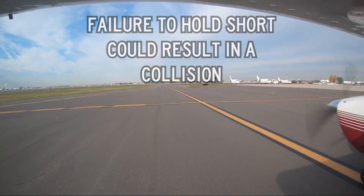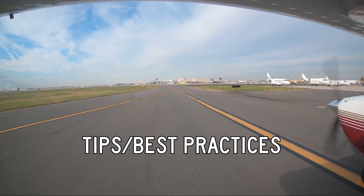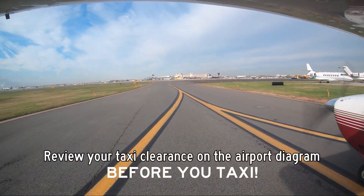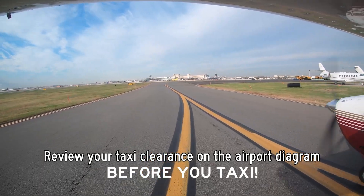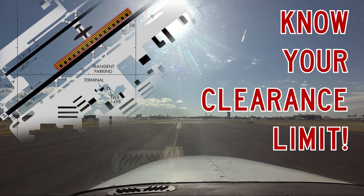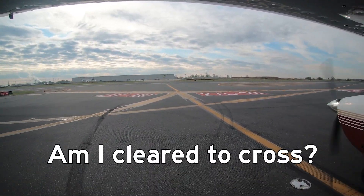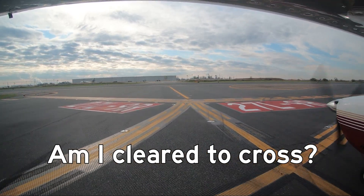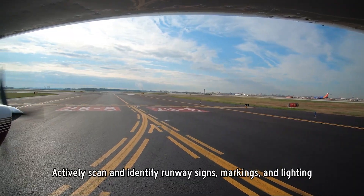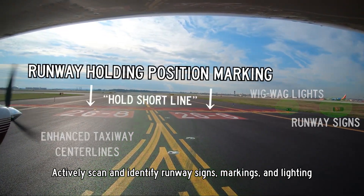How can pilots avoid making such a costly mistake? While not a complete list, here are some tips and best practices that will help alleviate this problem. Review received taxi clearance on the airport diagram or moving map display. Verify turns, runways to cross, and your clearance limit. During taxi and approaching a runway crossing, ask yourself: Am I cleared to cross? Verify with the tower before you cross the runway hold short line. They are there to help. Actively scan and identify the various runway signs, markings, and lighting to confirm your approaching or at the location as cleared by the tower.